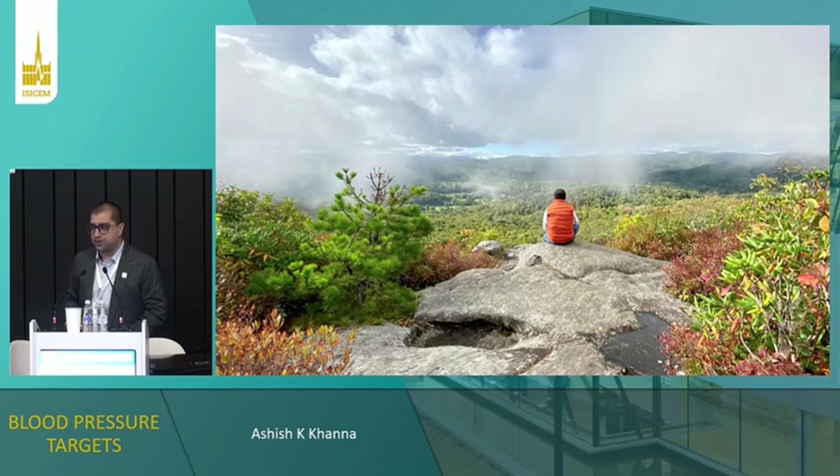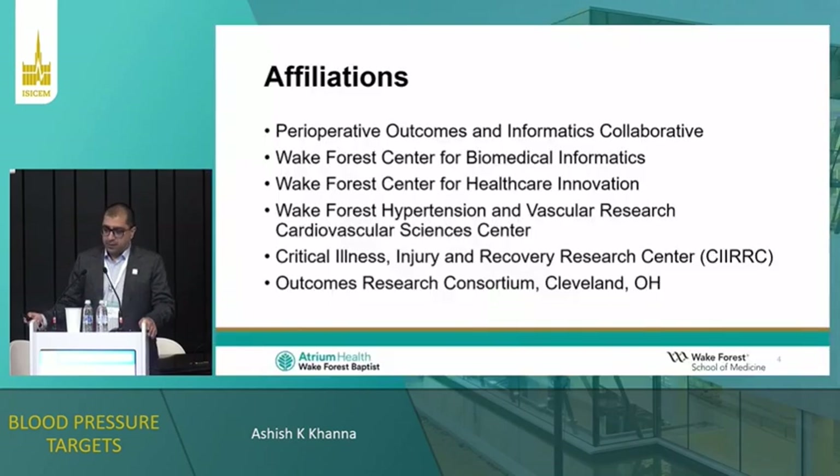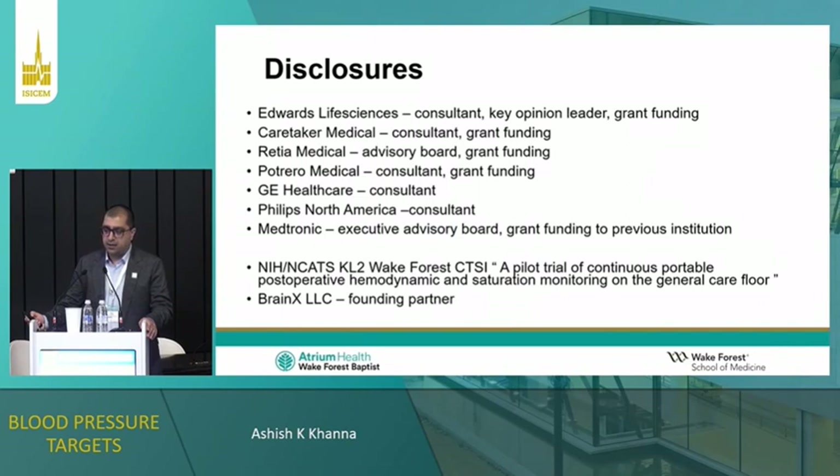This is me. This is the Blue Ridge Parkway in North Carolina where I live — a very pretty part of the country, so if anyone wants to visit, you're more than welcome. And this is where I work at the Wake Forest University School of Medicine, a 900-bedded tertiary care hospital in central North Carolina. My affiliations and relevant disclosures — none of this is going to be a conflict of interest during my talk today.